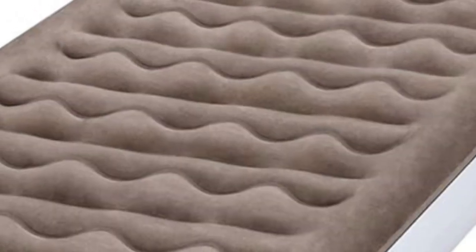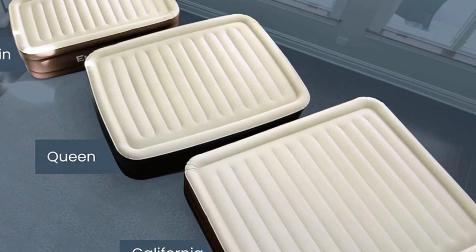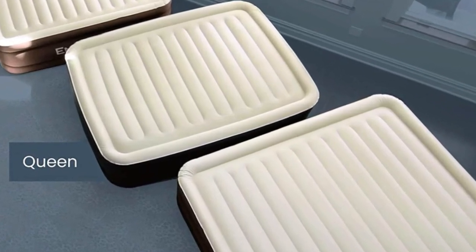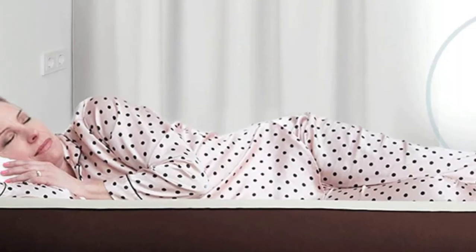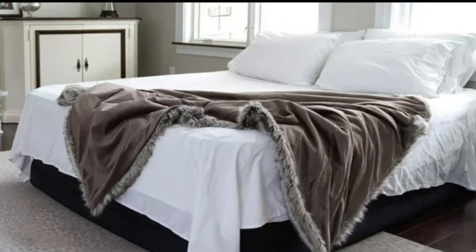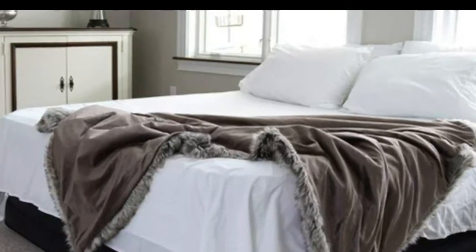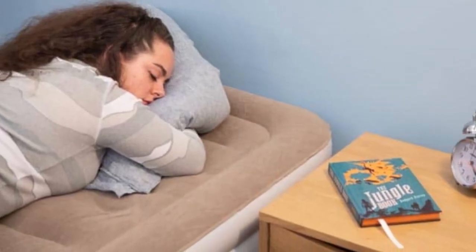Hey guys, in this video today I'm breaking down the top 5 best air mattresses on Amazon. Whether you're planning to host guests, hit the road for a camping trip, or crashing at a friend's place in a more sunny locale this summer, you'll probably spend a couple of nights sleeping on an air mattress. They're one of those products you don't think about often, but when you really need one, having the right air mattress can be a lifesaver.